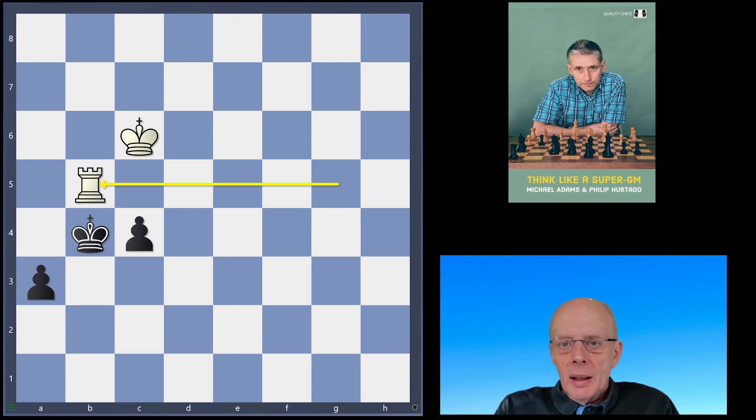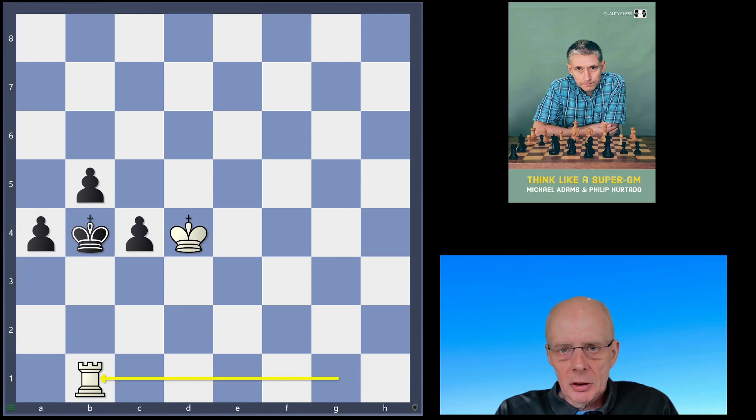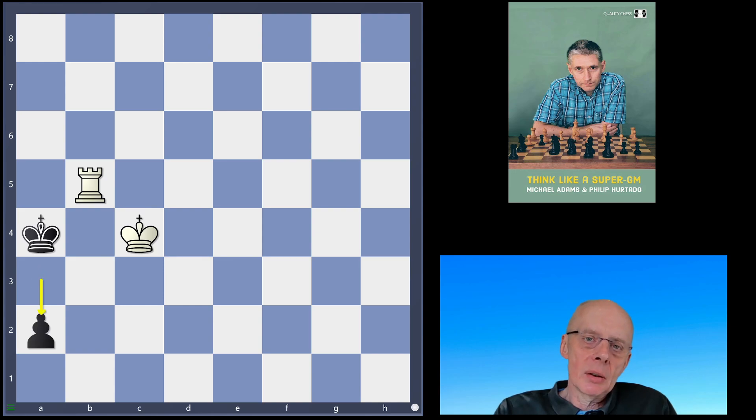Finally, Nathan says he would play Rook g1 and expects the game to continue with a4, Rook b1 check, King a5, King c5, a3, Rook takes b5, King a4, King takes c4, a2 — with a draw. After 10 minutes, he evaluated this position as a draw.